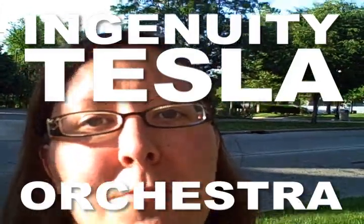Hi, this is Julie Kahegas with Cool Cleveland. I'm here with Ian Charnas of the Tesla Orchestra and we're going to find out a little bit more about his group and their upcoming concert. Hi Ian. Can you tell us a little bit about the Tesla Orchestra?